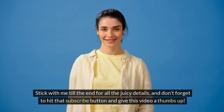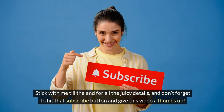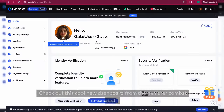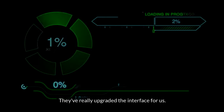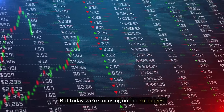Stick with me till the end for all the juicy details, and don't forget to hit that subscribe button and give this video a thumbs up. Alright, let's dive into the specifics.